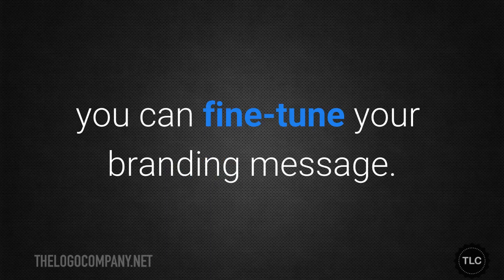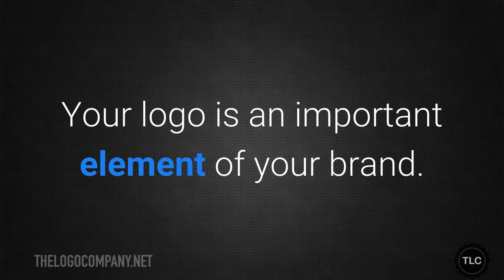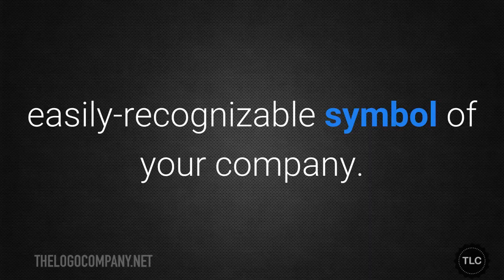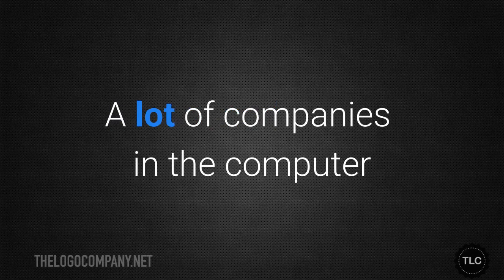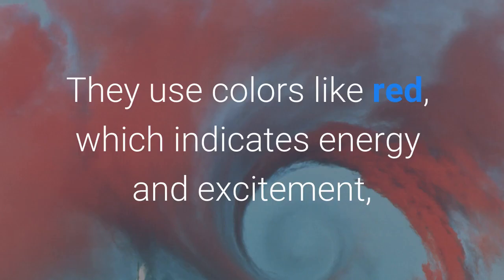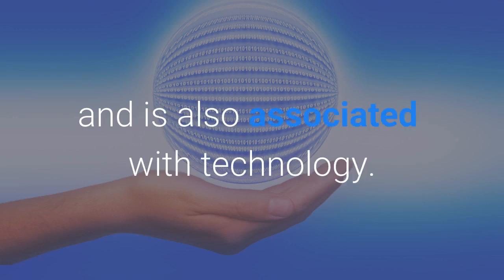Your logo is an important element of your brand. It provides potential customers with an easily recognizable symbol of your company — when you see McDonald's golden arches or the Nike swoosh, you understand what those symbols mean. A lot of companies in the computer industry focus on logos that emphasize innovation. They use colors like red, which indicates energy and excitement, and blue, which conveys trustworthiness and is also associated with technology.